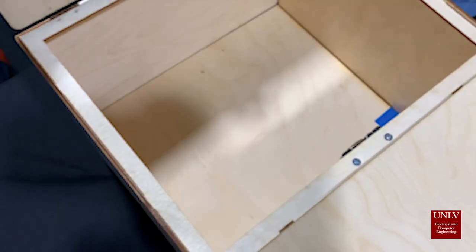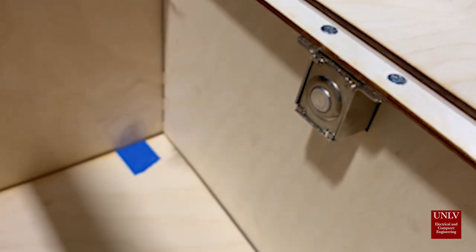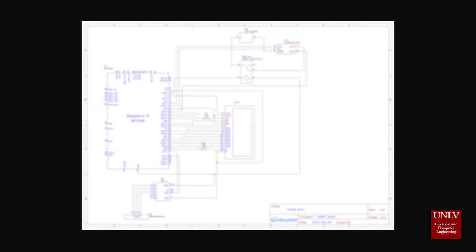The housing for the Habit Box was designed and laser cut at the UNLV makerspace. Future iterations of the housing design might see improvements in aesthetics, chamber size, and durability.